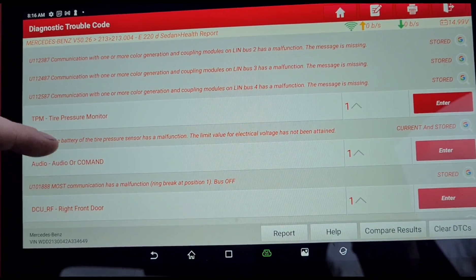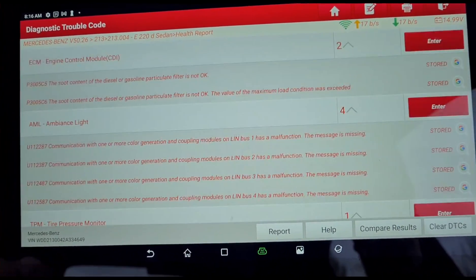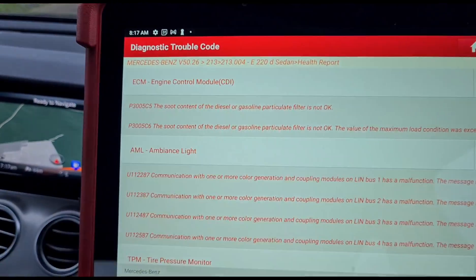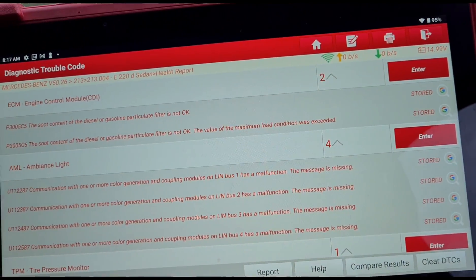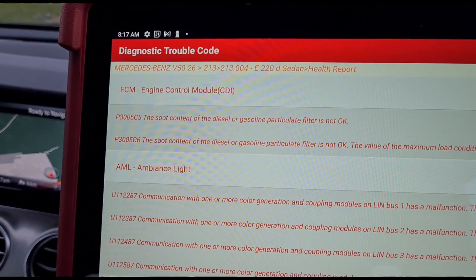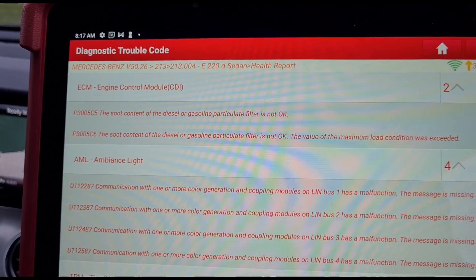We also have ambient lighting, tyre pressure - we're going to ignore all of these and just focus on that DPF fault. I need to have a quick chat with the customer, as I don't know how this car has been driven. The customer tells me he drives 80 miles per day in this car and the DPF light came on during one of those journeys.